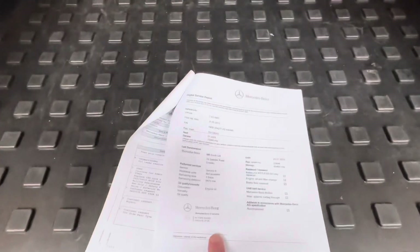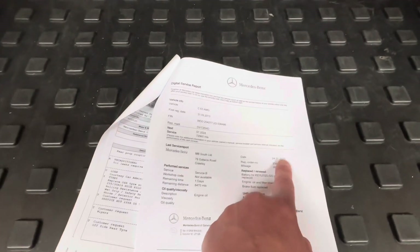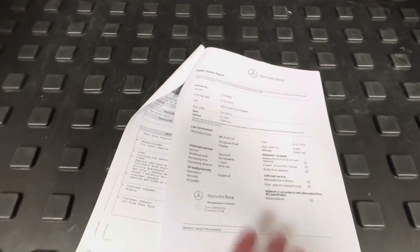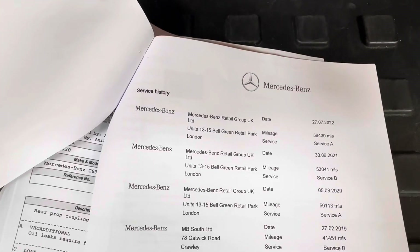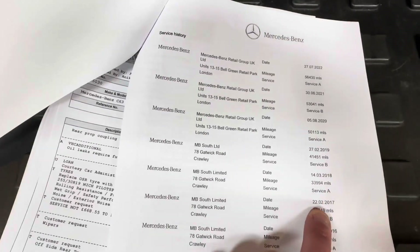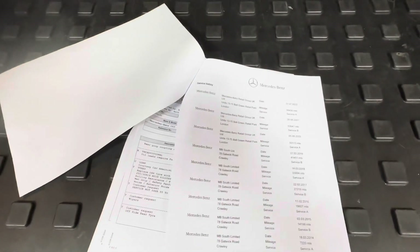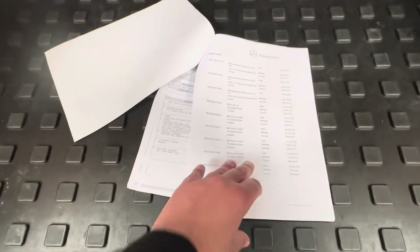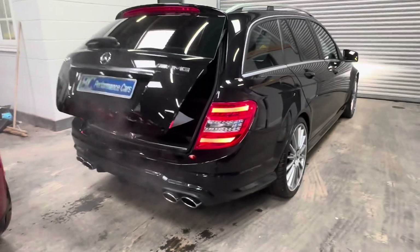Onto the servicing history. The most recent service was completed at Mercedes-Benz Gatwick on the 24th of July 2023, where a B service was completed. Moving back through the years: 2022, 2021, 2020, 2019, 2018, 2017, 2016, 2015, 2014 — an impeccable servicing history with a record of the vast majority of A services against the vehicle. A full picture of the servicing history will be included in the portfolio of listing pictures.